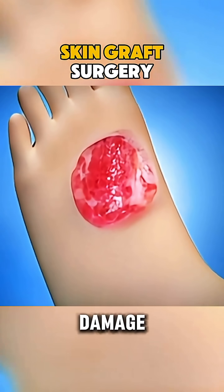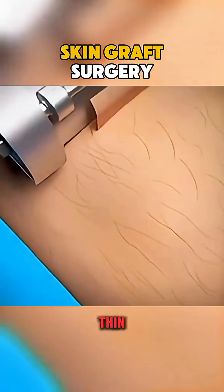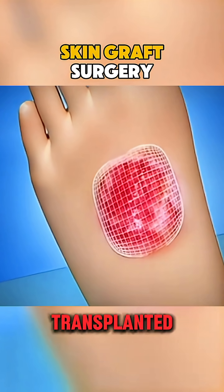When severe injuries or burns damage the skin, doctors use skin grafting to help it heal. A thin layer of healthy skin, usually taken from a hidden area like your thigh, is carefully removed and transplanted to the injured site.